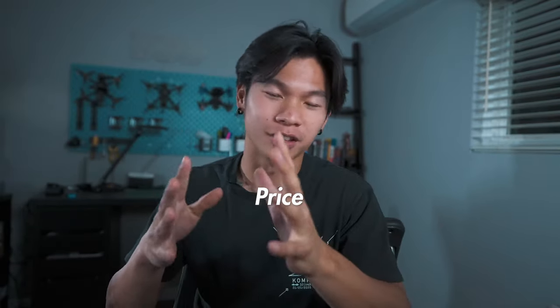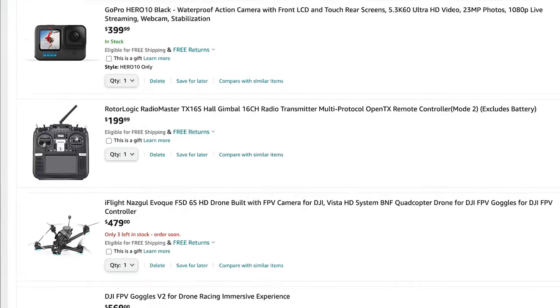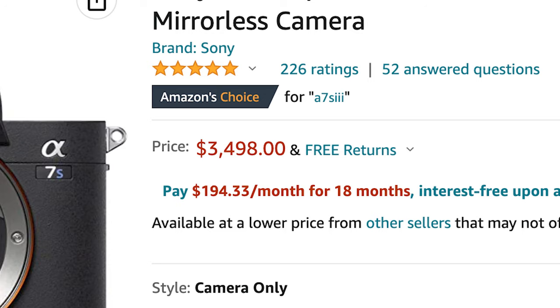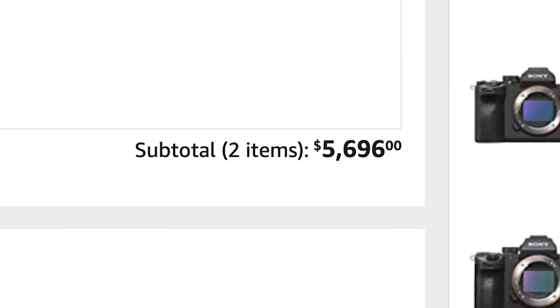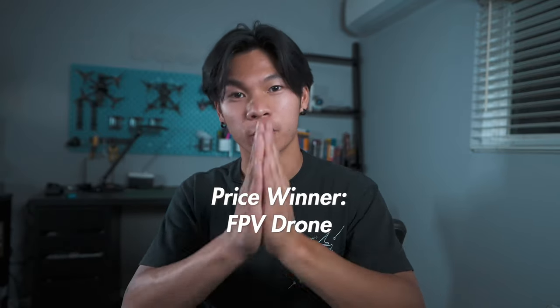The next topic is price — also a clear winner. A GoPro Hero 10 with an FPV drone, DJI HD goggles, and the remote will cost you around $1,500. Meanwhile, a mirrorless camera body for the A7S III costs at least $3,500. Even if you go with something like the A7 III without the lens, it's still about two grand, and once you add the lens that could be upwards of one to two grand more — so your total could range anywhere between three to six grand. That is about two to four times the price of an HD FPV drone setup. So I'm going to give this point for price to the FPV drone.